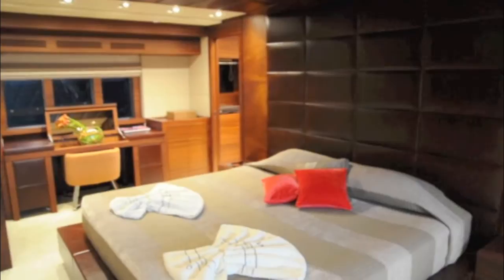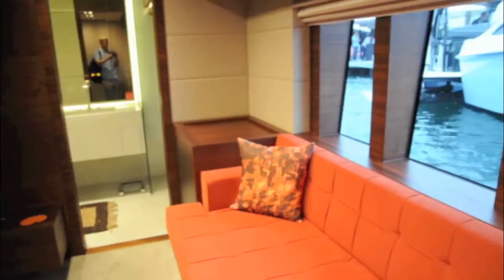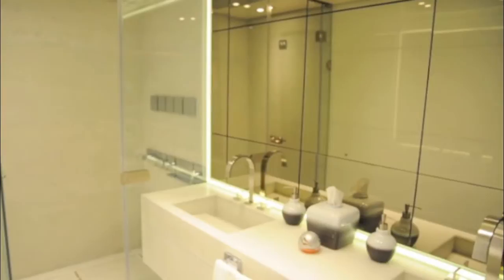Down below, the master suite occupies the full beam of the boat with masses of space around a central island berth. Traditional materials like leather and wood are used in such a way that it has a rather nice contemporary feel. The triple oversized portholes set into the topsides on either side of the berth give a real impression of how solid the hull is.